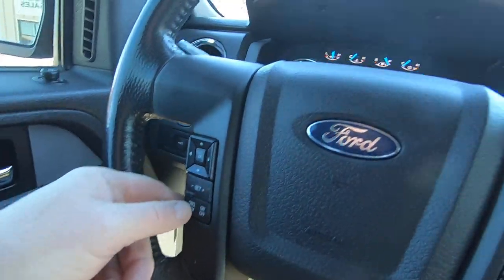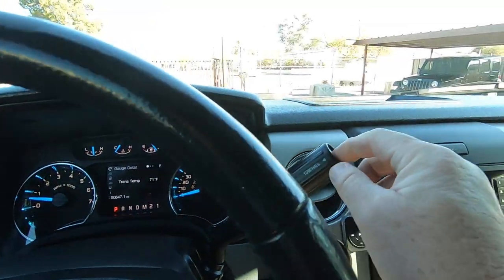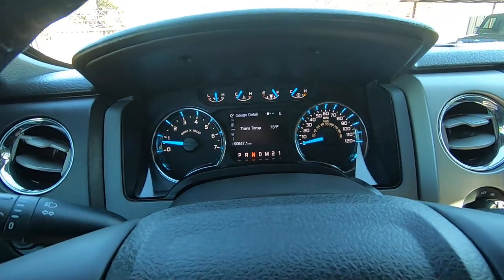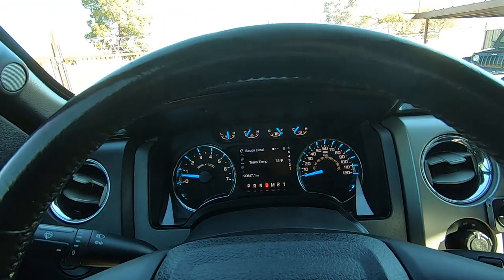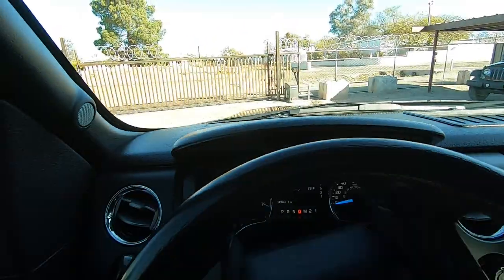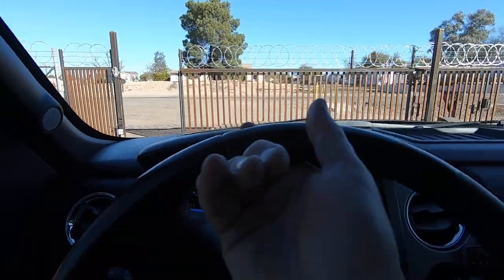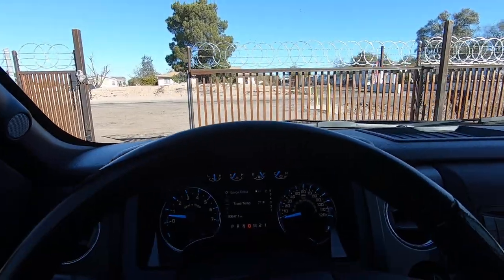We have cruise control, and there's tow on and off. Let's go for a ride. Beautiful truck. If you come to Tucson to drive this home, you've got a nice little truck to drive home with very nice, very expensive tires on it.